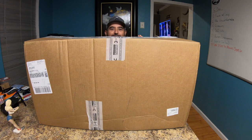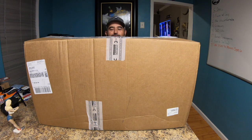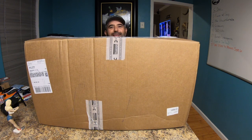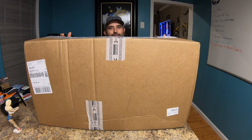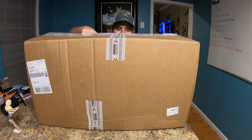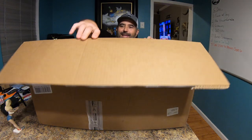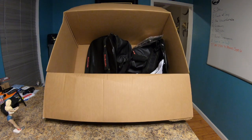As you can see from the tape, this is a box from Badlands. Now Badlands has a habit of over-packing I think. There's a way they could do a little better with the packing, because this is a big old box and that's all that's in it.